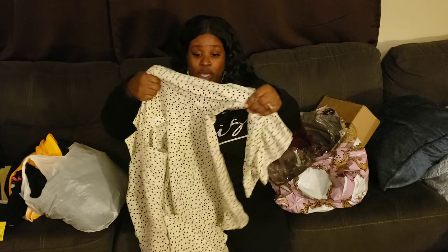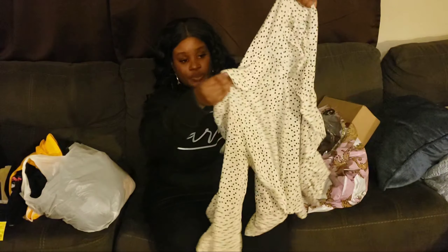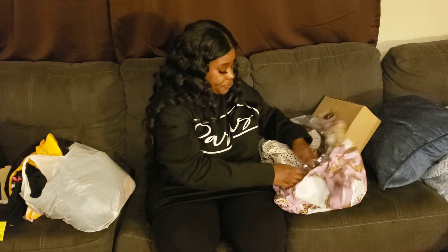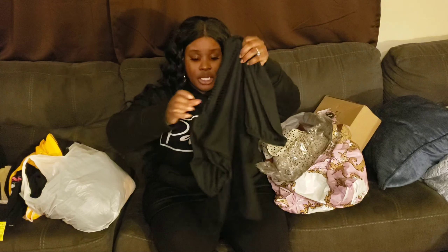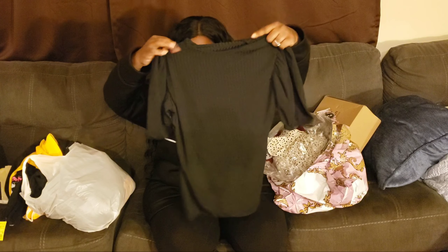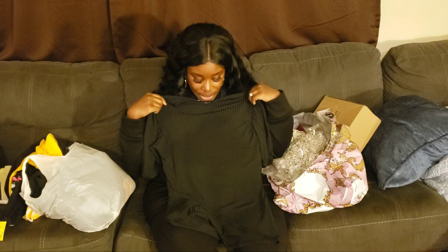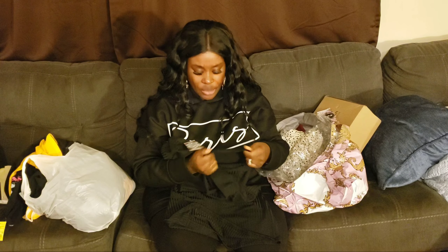Hey vintage beauty, it's your girl Vintage Sister, and I am here with the first thrift haul of 2020. I decided to add a bonus and show you the second part of my Boohoo haul. Jay, can you do me a favor and go get me my box? I have some boots that I also got from Boohoo — it's in the brown box.